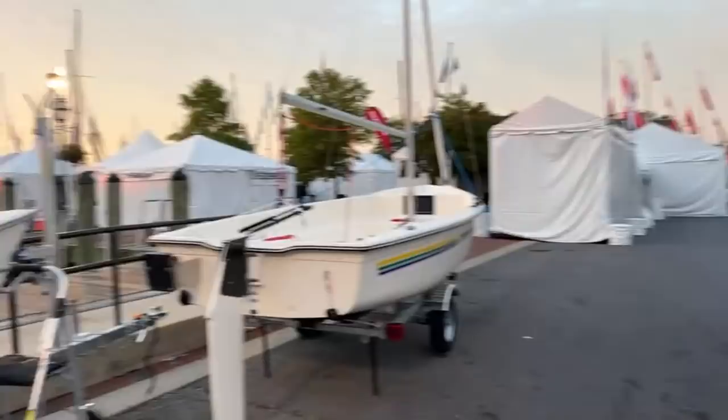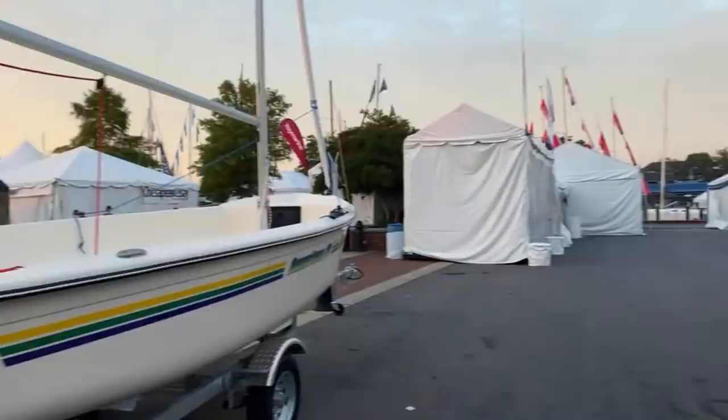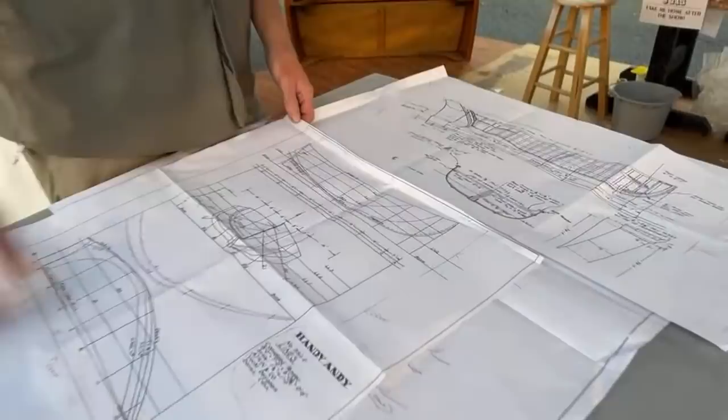Obviously this got distorted when we made the photocopy — the rudder should not be that big. But that's a beautiful set of lines. I just love looking at the Atkins' beautifully concentric buttock lines. So I guess my question is, what's the storage situation? Are you going to store the boat on deck, upright or upside down?